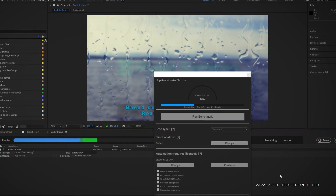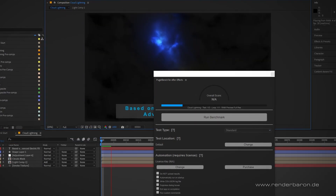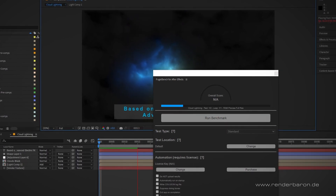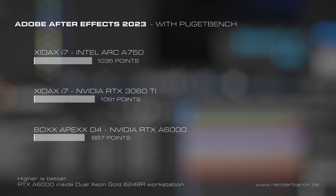We will test our machine with PureGoodBench for After Effects. This benchmark plug-in performs a series of standardized steps to get a comparable result among different systems. Our i7 Intel GPU machine shows a performance of 1,035 points, while equipped with the 3060 Ti the machine scores 1,061 points. In comparison, the workstation from the previous video equipped with an RTX A6000 only scores 867 points, most likely due to the higher single-core clock speed of the i7 machine.